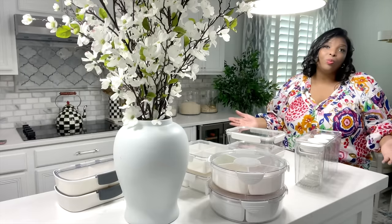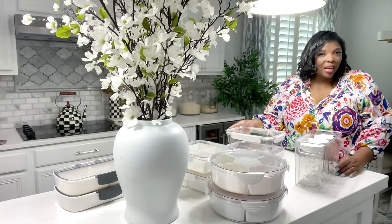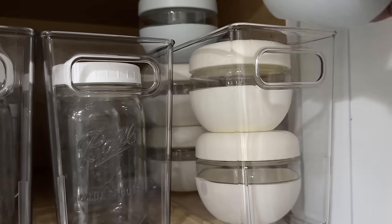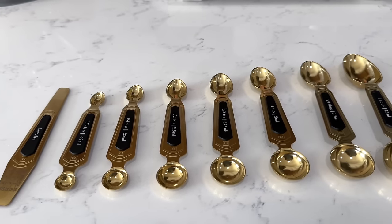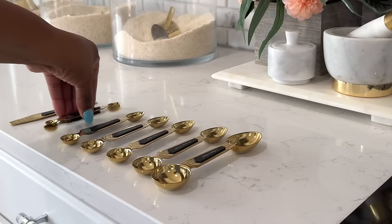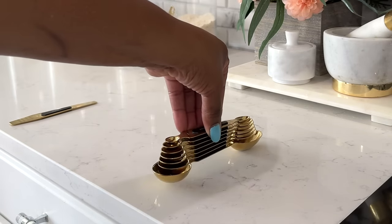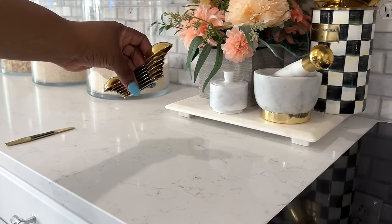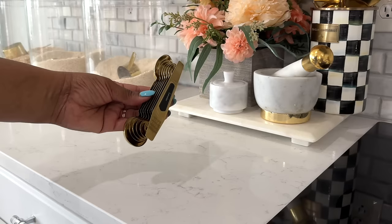Over on my other channel at Glamping with the Coopers, I posted a video about how I meal prep for our RV using these fabulous storage containers and why I chose them — I'll leave that link down below. I have a healthy obsession with measuring spoons, but this measuring spoon set is such a game-changer for two reasons: it's magnetic and everything nests together so it's not all over your drawer, and secondly, it has a leveler. Chef's kiss.